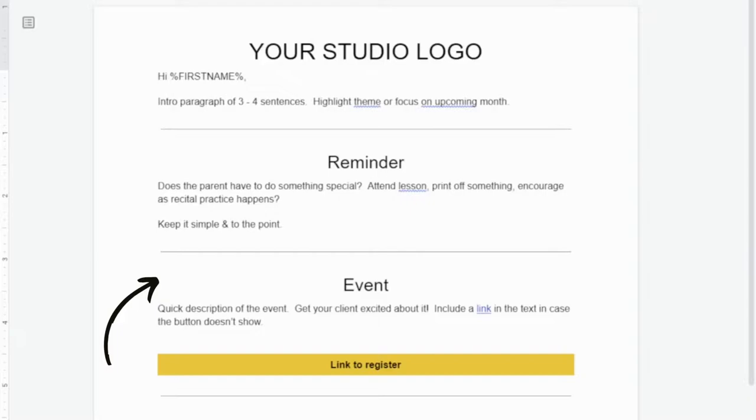For events, do a quick description of the event to get them really excited about it — why should they care that this is happening? Include a link in two different ways. The first is a hyperlink embedded in the text, so that if for whatever reason the button doesn't show, they can still click and register. You'll also have a nicely colored button which stops the eye, letting your client know they're going to do something there.